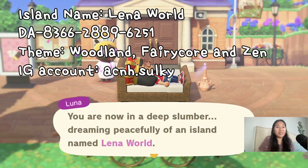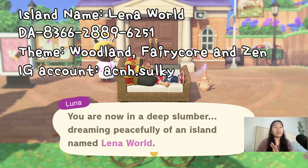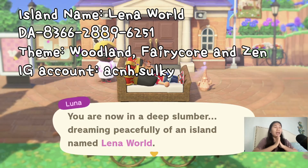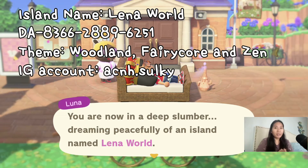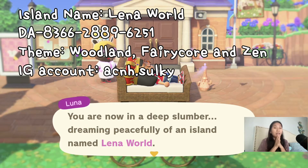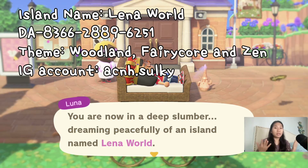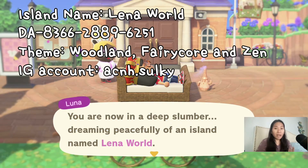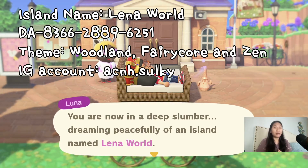Hi, welcome back to my channel, this is Wife Non-Gamer Place. We're gonna do another island tour. This island is named Plenoworld, so I'm gonna call the creator Miss Lena. The theme of this island is woodland fairycore and zen. I'm so grateful to Miss Lena for letting me do the island tour. Before we start, please make sure to follow her on Instagram — it's acnh.salky.